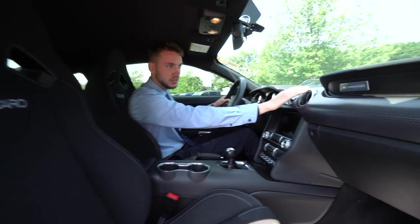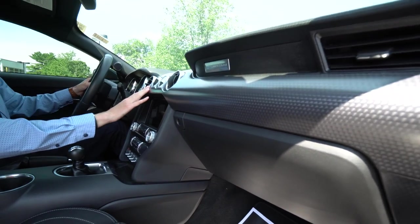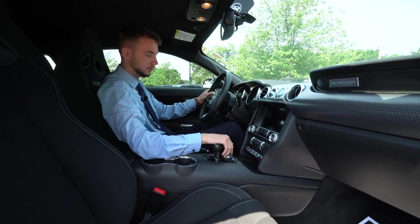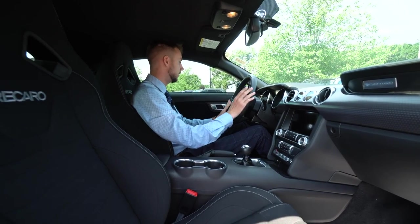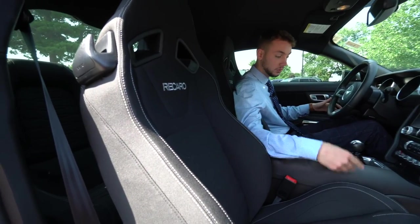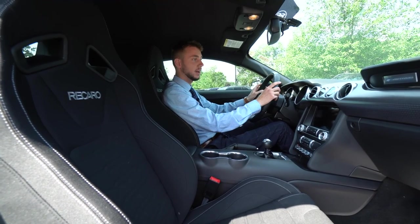We get this nice machined look here to the dashboard — oil pressure, a couple of other gauges, volume controls, climate control, engine start, hazards, a couple of different settings, cruise control settings, and phone control settings here on the steering wheel. Nice Recaro bucket seats — really an extra sporty look, super comfortable, and nice and supportive as well.